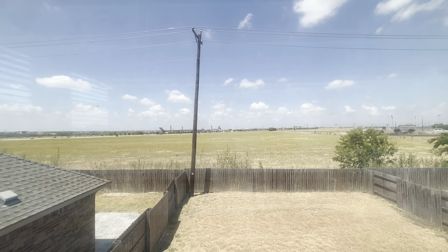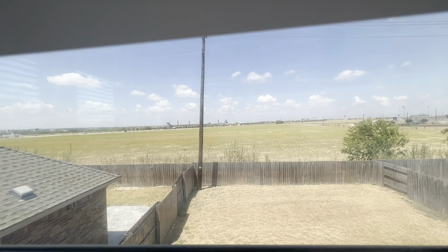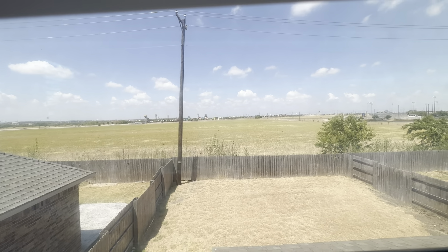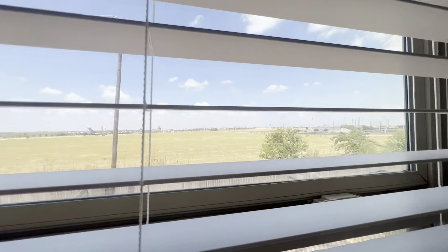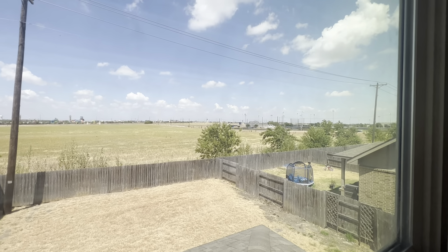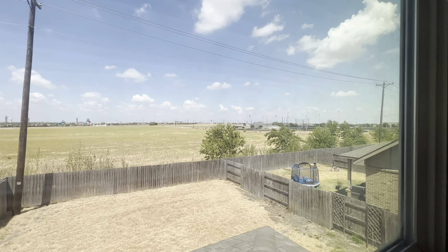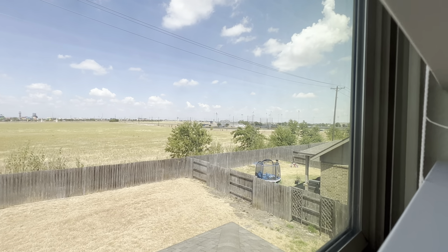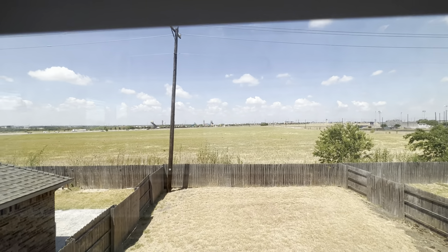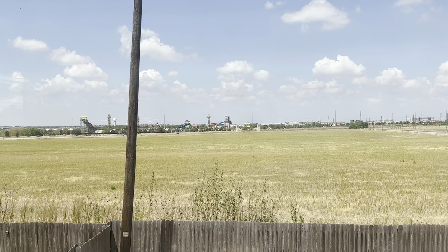Lots of natural light up here. You're not really looking into your neighbor — you're just looking onto their roof, which is nice as far as privacy goes. You have your HVAC over here. I'm not seeing a year on it, but it looks like a fairly new unit. Nothing funky there at first glance.